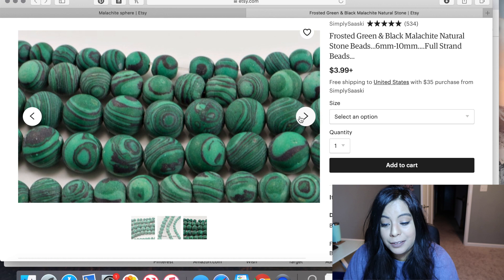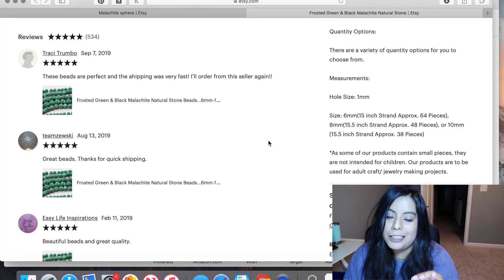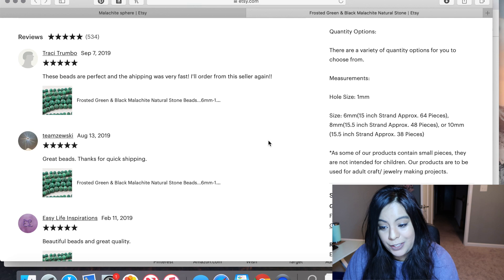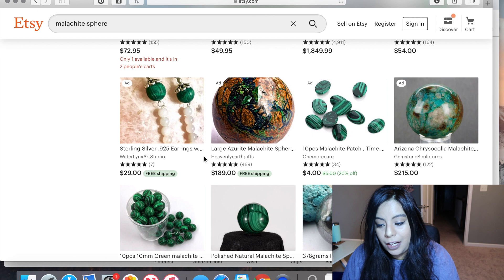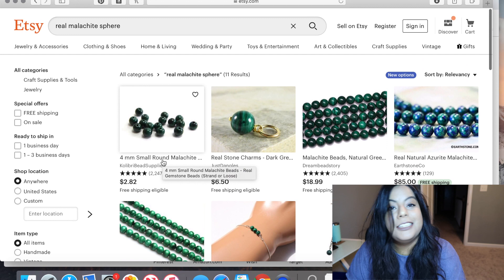Just because a seller is in the United States does not mean they are selling genuine malachite. Be very careful. There is a lot of fake malachite on Etsy — just in the first top-listed pages there is fake malachite. Let's try another website: Wish, just for kicks, because people do buy crystals on Wish.